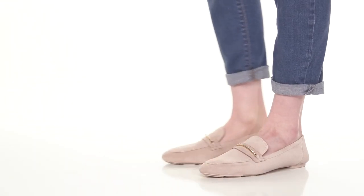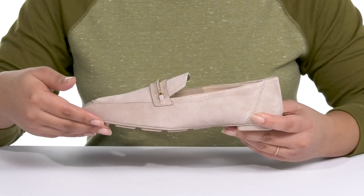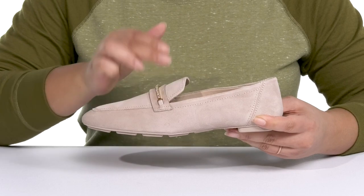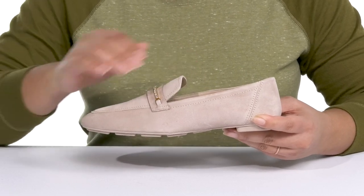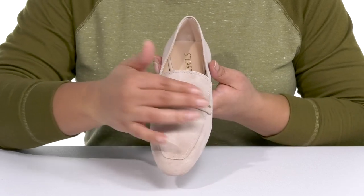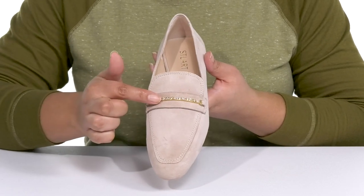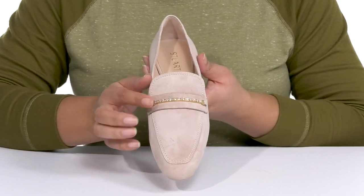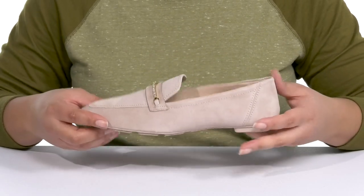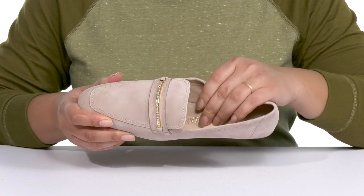The Crystal Deco Jet loafers by Stuart Weitzman feature a leather upper with an almond toe silhouette. They have a wide open collar with notches on each side of the tongue for ease of movement and easy slip-on. They have a mock toe design with a fixed strap that goes over the vamp, featuring a metal bit with gorgeous crystal embellishments to give you a sophisticated and dressy style.